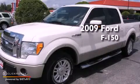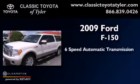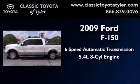This is a 2009 Ford F-150. This vehicle has seating for 6 adults and a 5.4-liter V8.